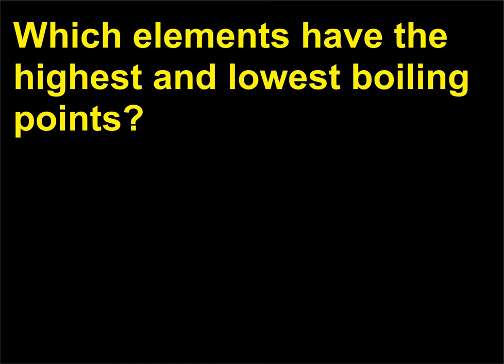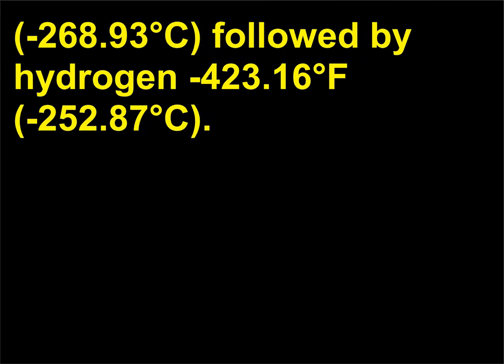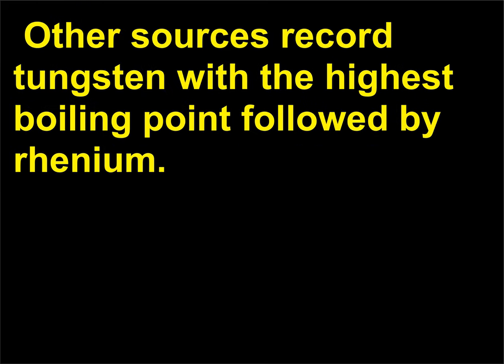Which elements have the highest and lowest boiling points? Helium has the lowest boiling point of all the elements at minus 452.074 degrees Fahrenheit (minus 268.93 degrees Celsius), followed by hydrogen at minus 423.16 degrees Fahrenheit (minus 252.87 degrees Celsius), according to the CRC Handbook of Chemistry and Physics. The highest boiling point for an element is that of rhenium at 10,104.8 degrees Fahrenheit (5,596 degrees Celsius), followed by tungsten at 10,031 degrees Fahrenheit (5,555 degrees Celsius). Other sources record tungsten with the highest boiling point followed by rhenium.